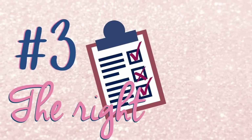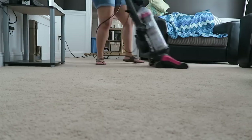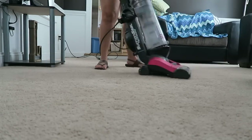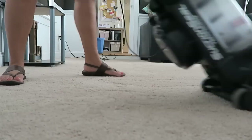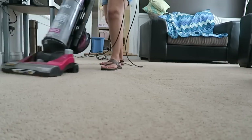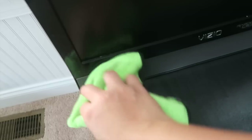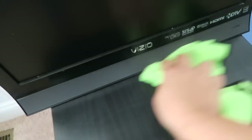Tip number three is doing things in the right order. In my personal opinion, it's better to vacuum first and then dust after, because vacuuming stirs up dust into the air and it's going to land on surfaces. So do that first, let it settle, and then go in with your microfiber cloth and clean all the surfaces off.